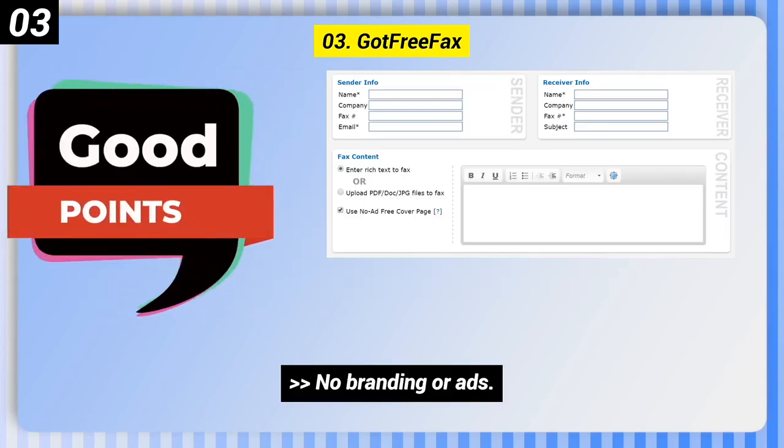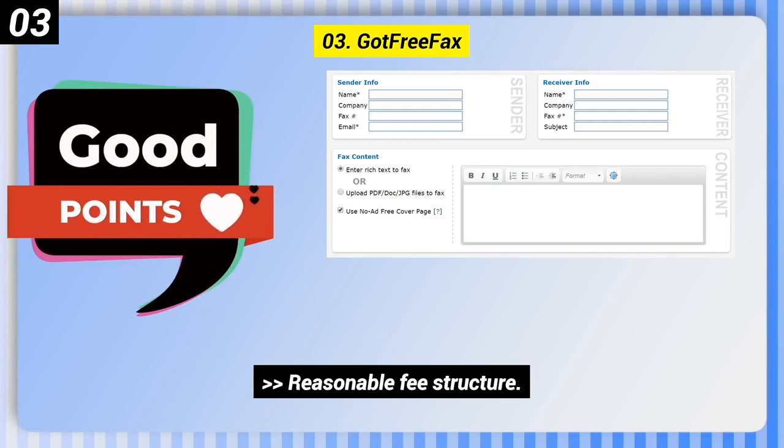Number 3: Got Free Fax. Some good points: no branding or ads, and a reasonable fee structure.